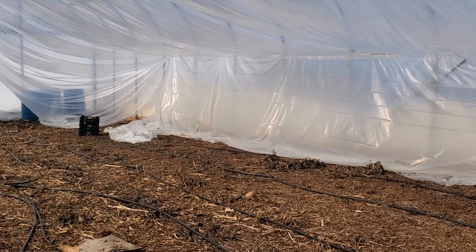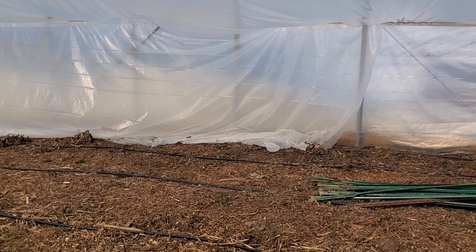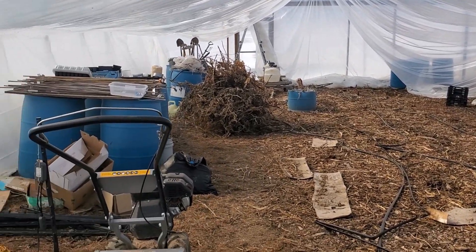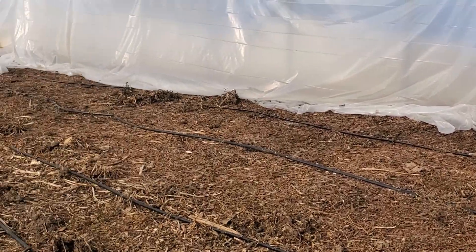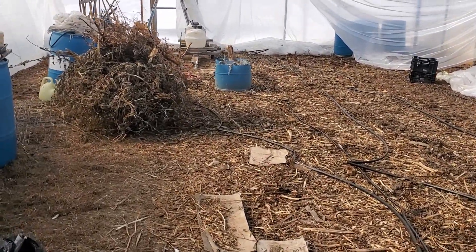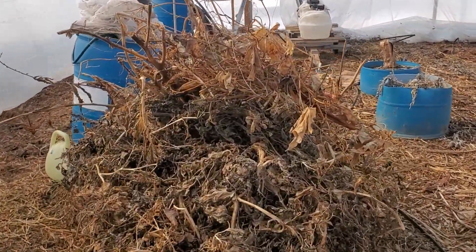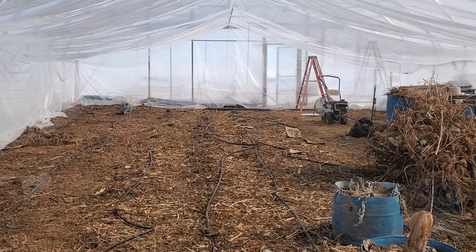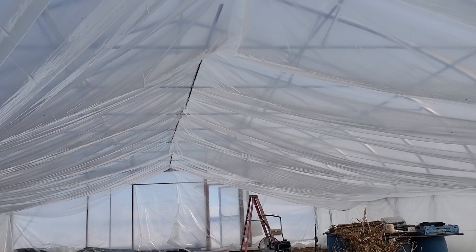I'm really bad at doing before and afters, so I should have taken this video a couple weeks ago before we started cleaning things up again, getting ready for the spring 2023 season. I had all the plants — peppers, tomatoes, whatever else we had planted in here, luffa. I have this second layer of plastic which really helped extend the season last year.